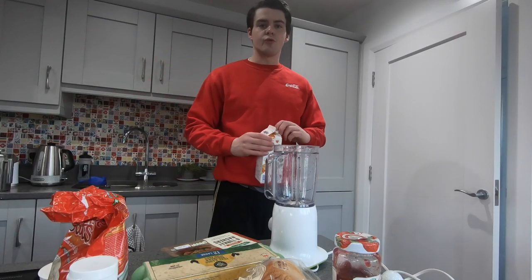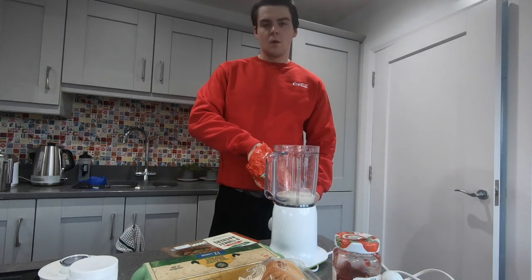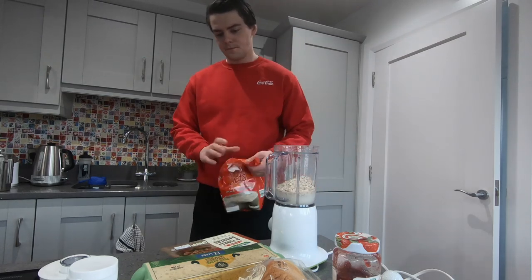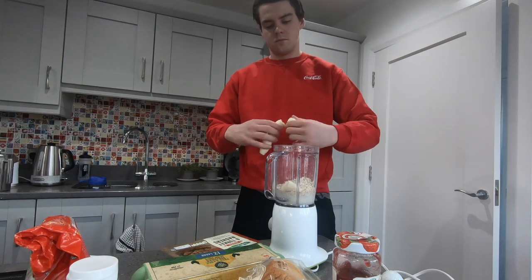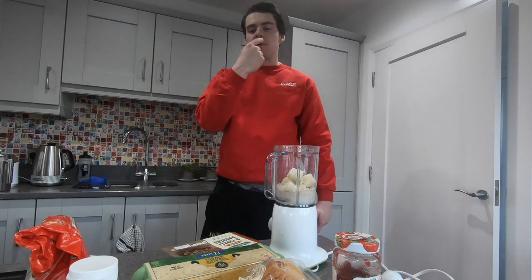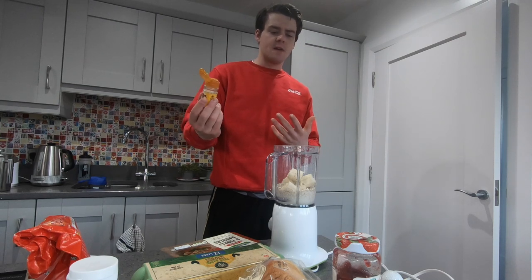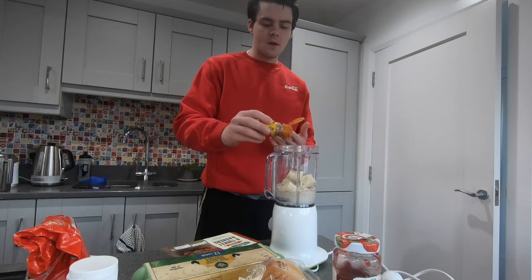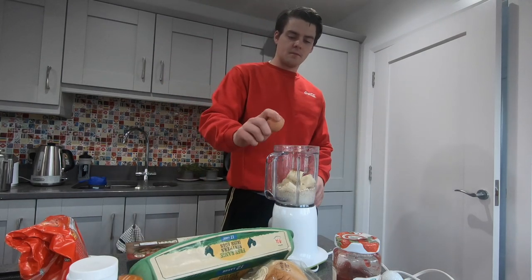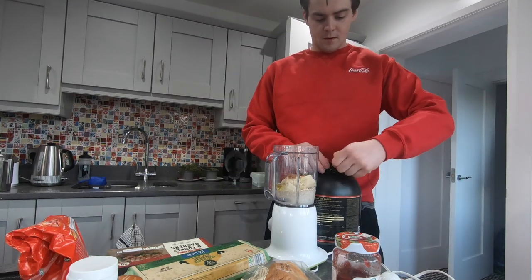I'm gonna make some protein pancakes. Here's the recipe: step one, almond milk 200ml. Step two, oats 120 grams. Step three, one banana. Step four, step five, seven — step six — one egg. Chocolate protein powder, one scoop of protein. Blend that shit up.